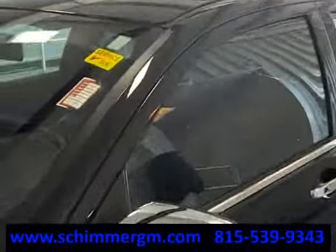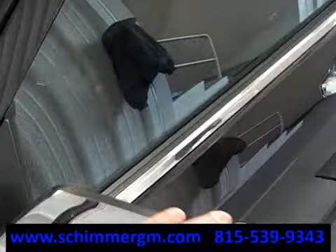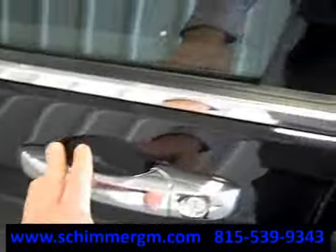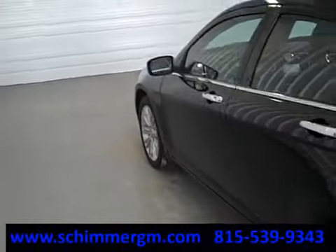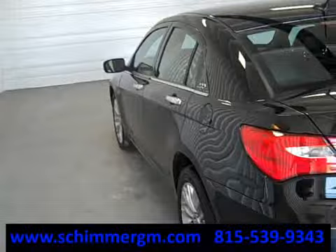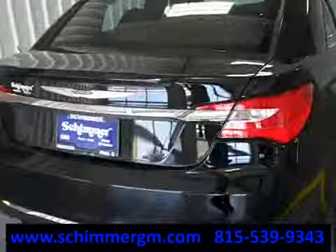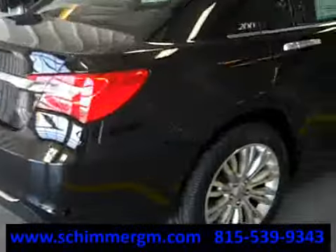Four-wheel disc brakes as well. I love all the chrome accents on this — you have these chrome caps here, very nice chrome underneath the windows on the belt line, and chrome door handles as well. Perfect condition, it still looks like it could have rolled off the showroom floor, it's really that clean. Dual exhaust, nice.